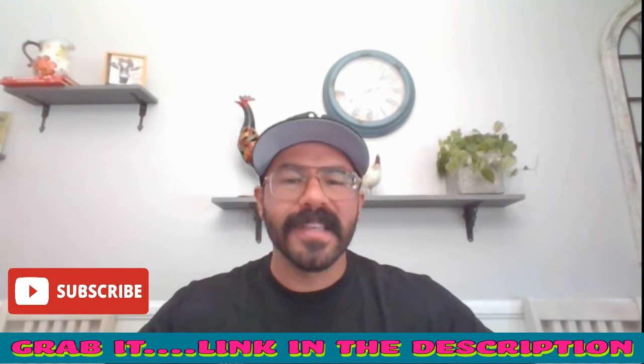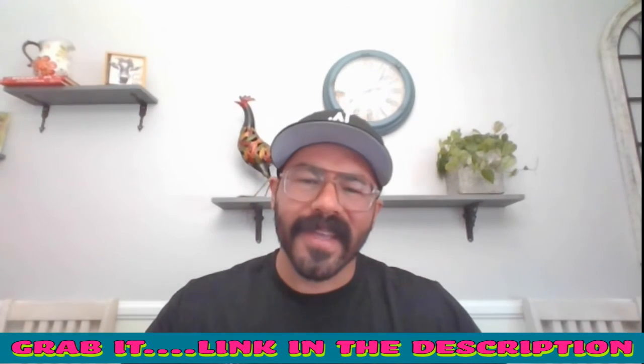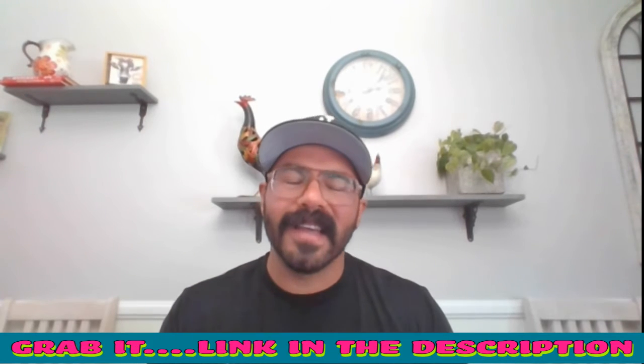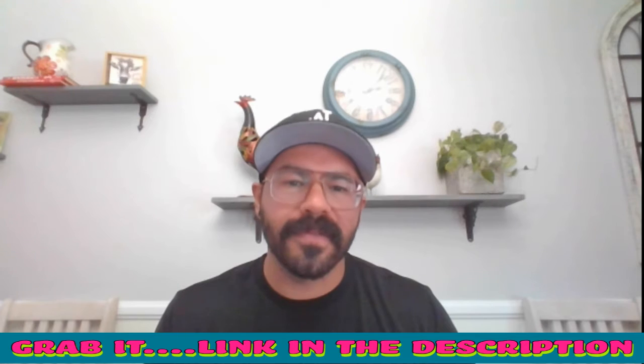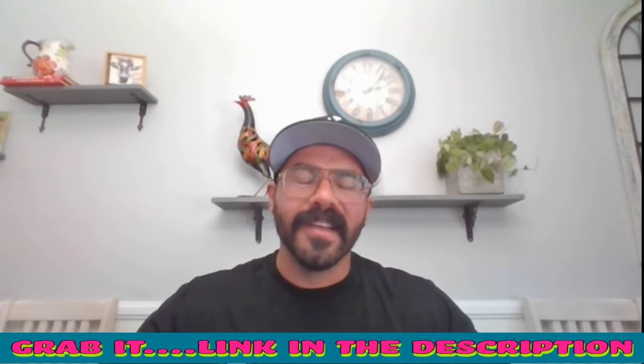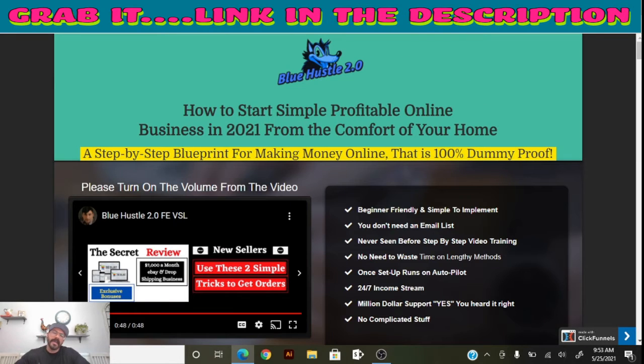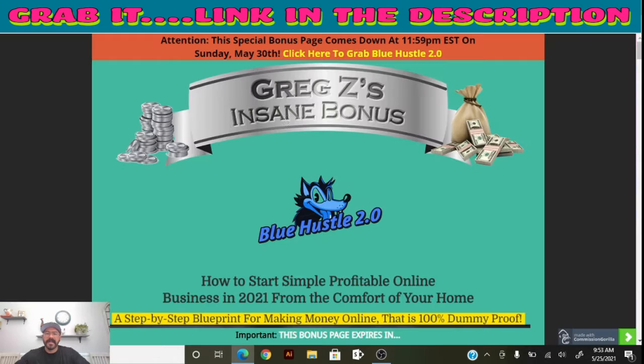The link is right down in the description. First, I want to talk about my custom bonuses. In order to get access to these bonuses, you have to get your hands on Blue Hustle 2.0 first. Then I'm going to walk you through the sales page and take you to the members area. The bonus page link is in the description — it says 'Get Blue Hustle 2.0 plus bonuses.' Make sure you click that link.